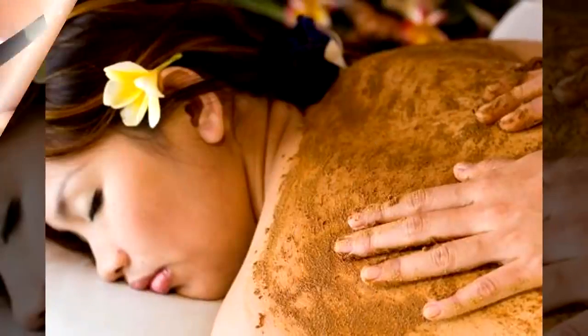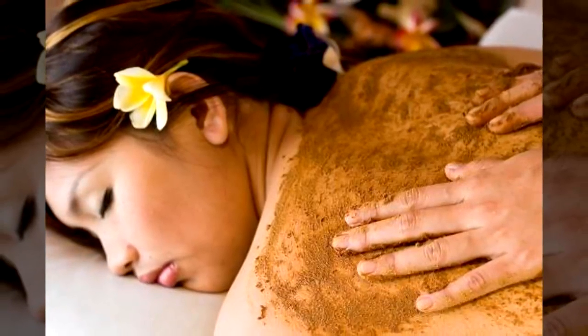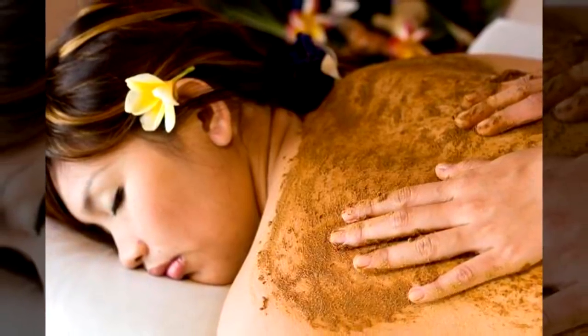Tip number nine: exfoliating body scrub. One favorite for many is the use of coconut oil as a base for a body scrub or a face scrub. You can melt some down, stir in some sugar, let it cool, and then use it as is.